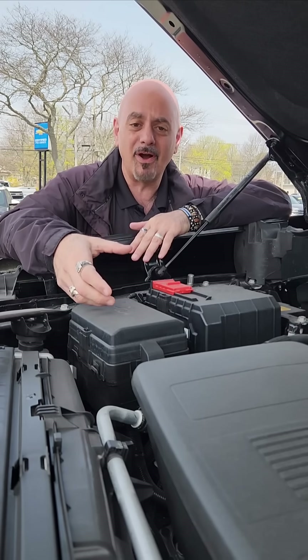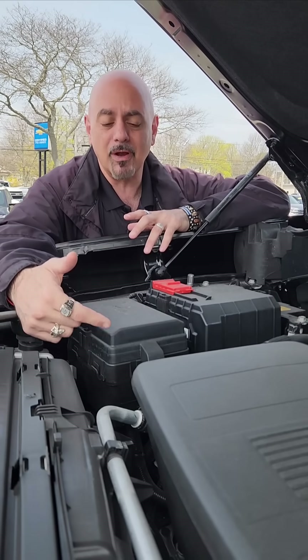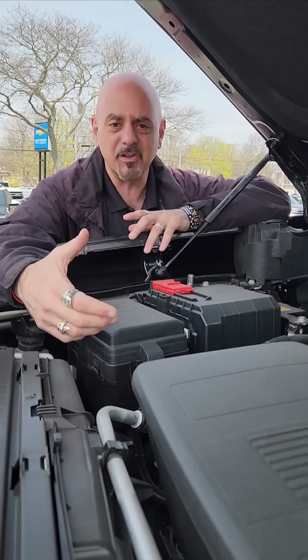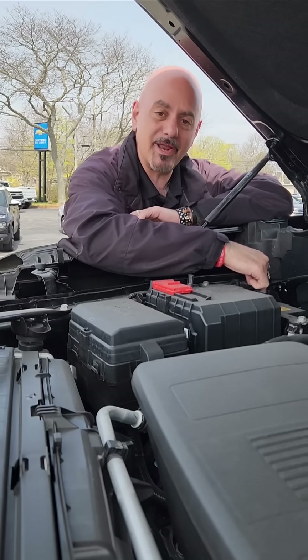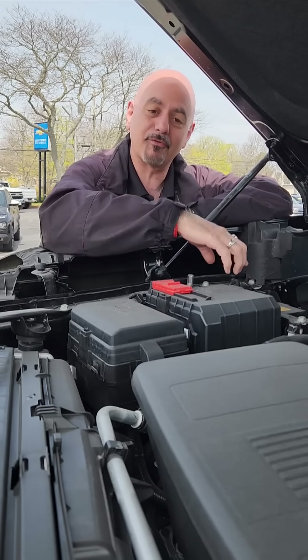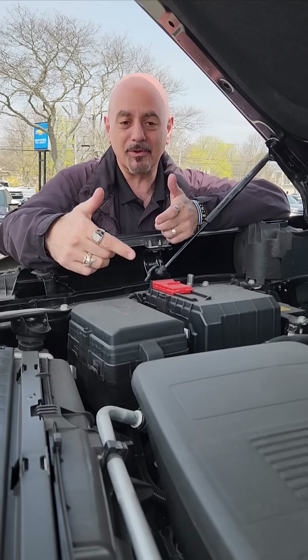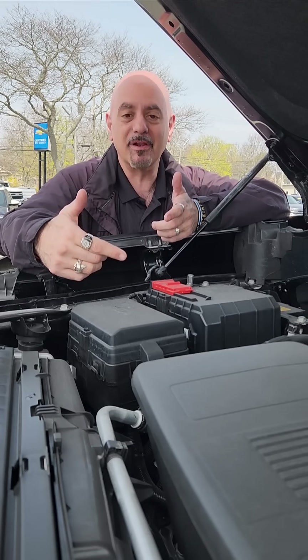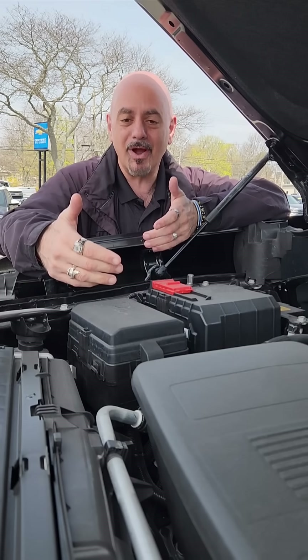The alternator, which is basically a big electromagnet, does put some draw on the belt — it makes it resist a little bit, making it harder for the belt to turn. There's a sensor right here on the negative terminal of the battery that tells the truck when the battery is fully charged and to disengage the alternator, allowing it to free spin. That puts less drag on the belt, makes it easier for the engine to turn the belt, and saves a little bit of gas.